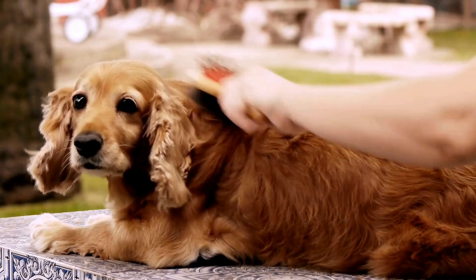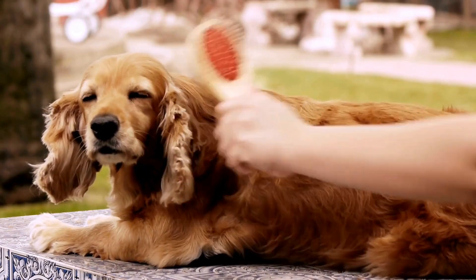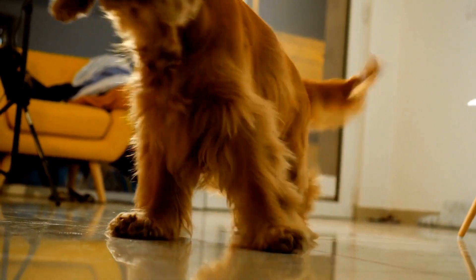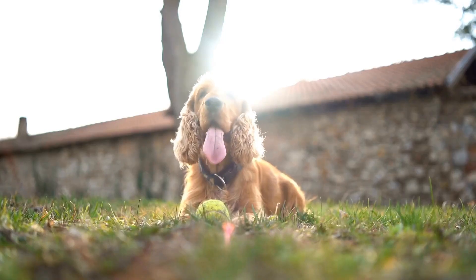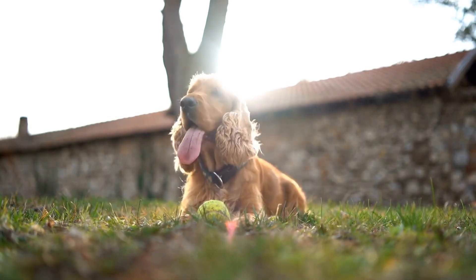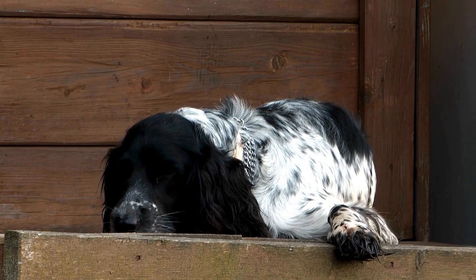Coat comparison: the Cocker Spaniel and the Havanese exhibit drastically different coat types. Cocker Spaniels boast a luxurious double coat, consisting of a soft, dense undercoat and a slightly wavy or flat outer coat. This breed is known for its beautiful feathering, especially on the ears, chest, and legs. Their coat requires regular brushing to prevent matting and tangling.